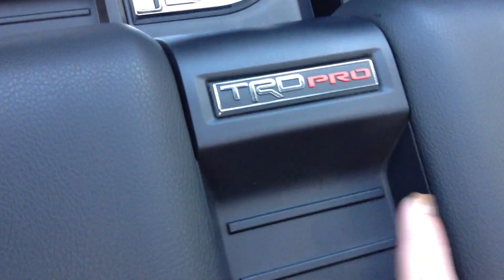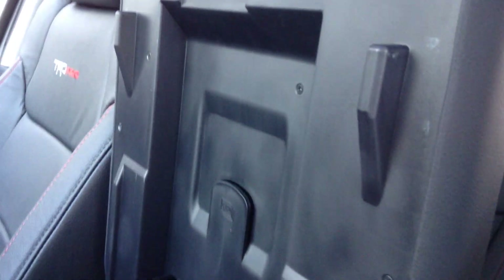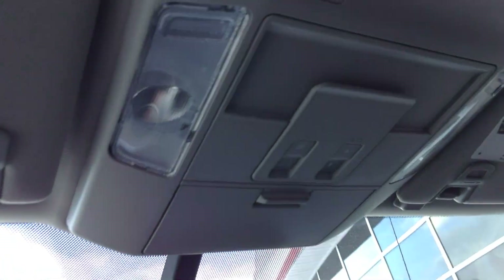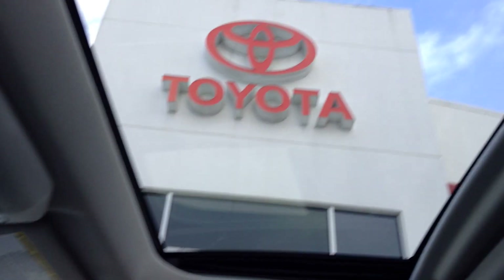The large-size glove box is also stamped with TRD Pro, providing a huge amount of storage space, along with another 12-volt accessory outlet. It has an auto-dimming rearview mirror with compass and garage door opener, overhead sunglass storage, interior lights, and settings for the power sunroof.